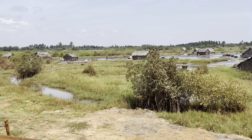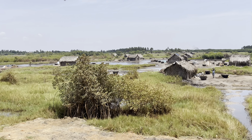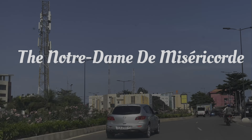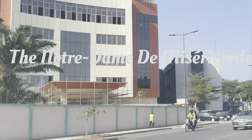Still in Ouidah, I noticed a small shanty where women who lived there mined salt manually from the seawater. Interesting stuff. Now let's go see the Notre Dame de Miséricorde.